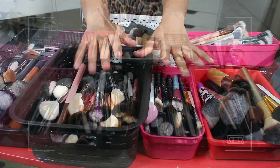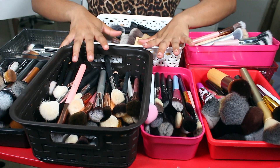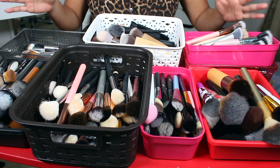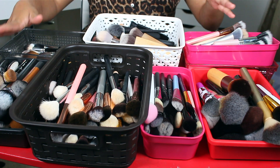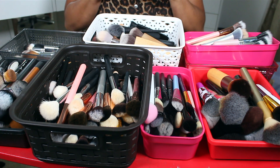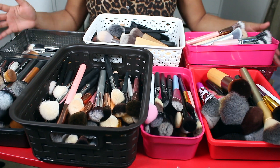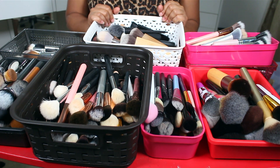Hey you guys, I am back with another video — another declutter video. As you saw from the title, we are still at it. We're doing makeup brushes. I have probably half of my makeup brush collection right here. These are all of my face brushes, not including sponges, and they barely fit on this table. It is bad, you guys — very very bad.